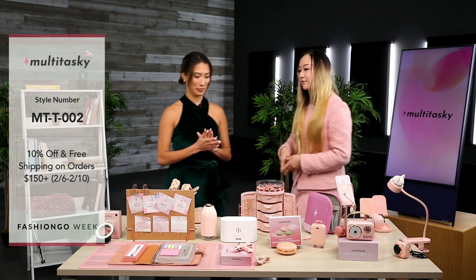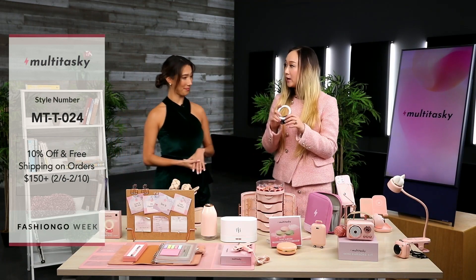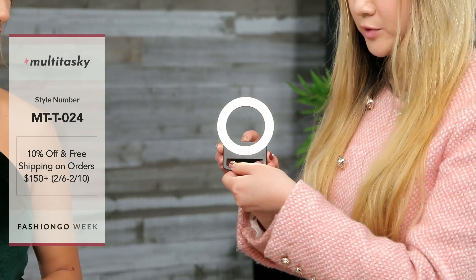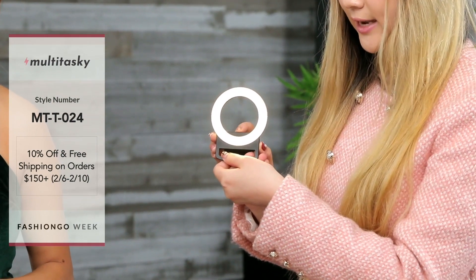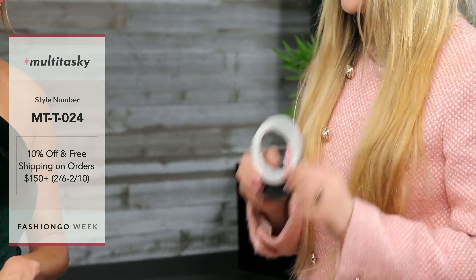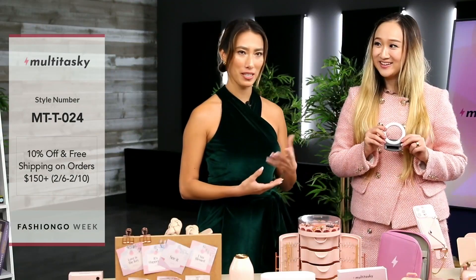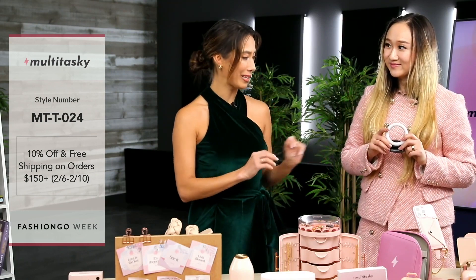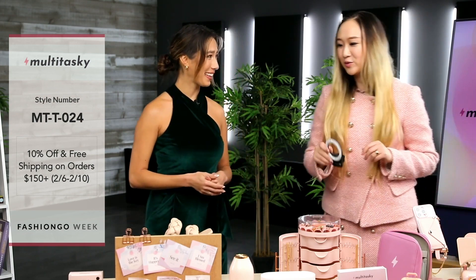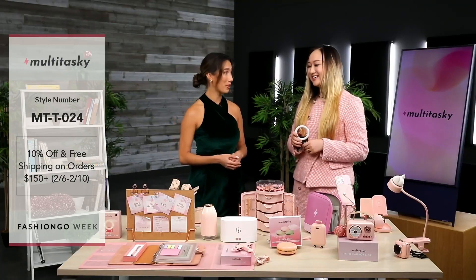Speaking of lighting, we have a little mini phone clip-on ring light. You just clip this onto your phone and it comes with three different light colors: warm, neutral, and cool. It comes in pink, black, and white. It's always a great item when you're FaceTiming people or taking selfies — you've got your lighting on the go. It's nice, small, and compact. A good one for live streaming or IG live.